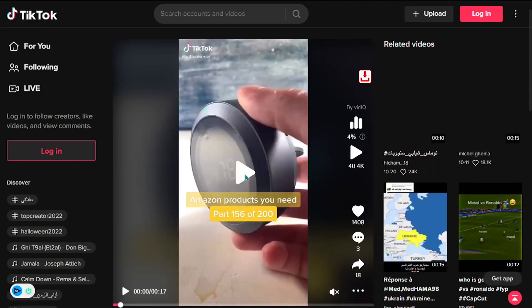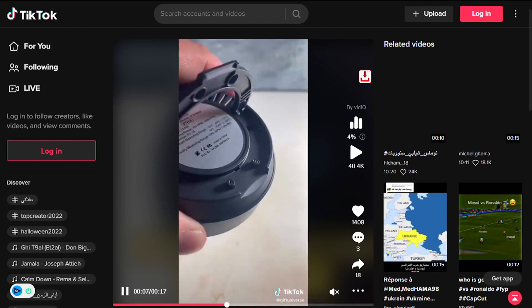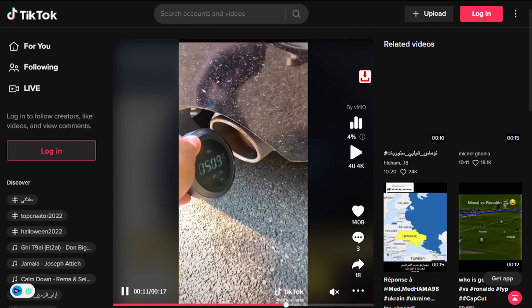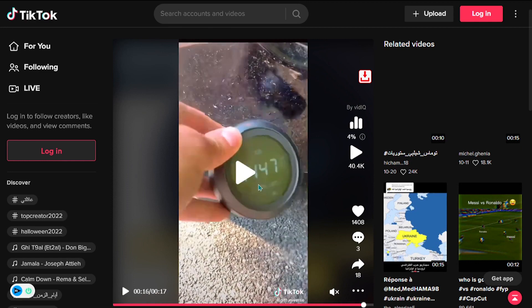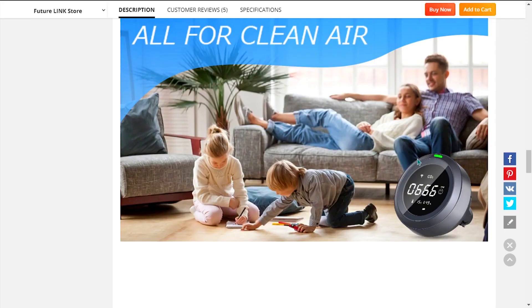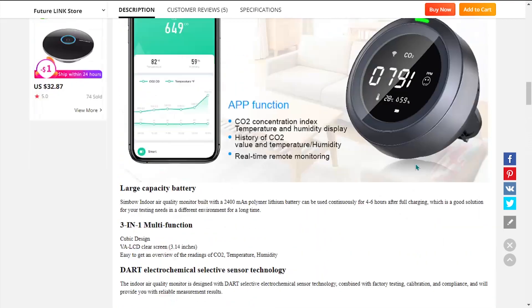Our next product is the Mobile CO2 Monitor. Bad air quality can be dangerous and harmful. This sensor allows you to see if the air you're breathing is high quality. High CO2 can cause suffocation, and low quality air can irritate your throat, eyes, and skin. So this is a great way to check if your home has safe air quality.